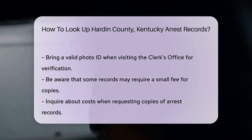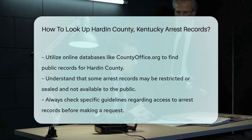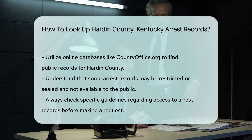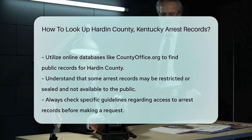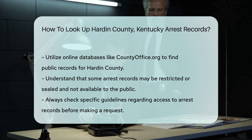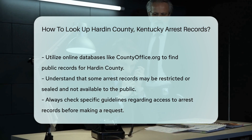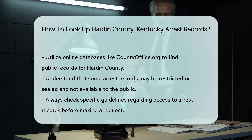You can also utilize online databases. Websites like countyoffice.org can help you find public records, including arrest records for Hardin County. Lastly, remember that some records may be restricted or sealed, meaning they may not be available to the public. Always check the specific guidelines regarding access to these records.